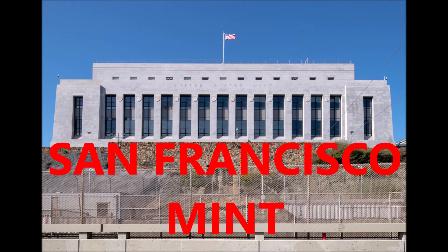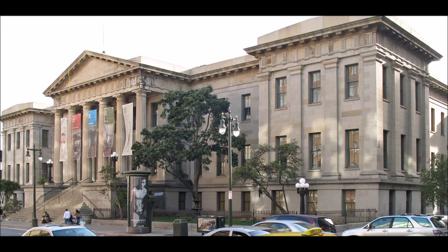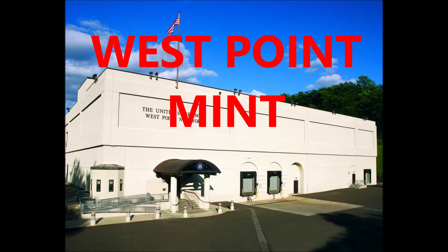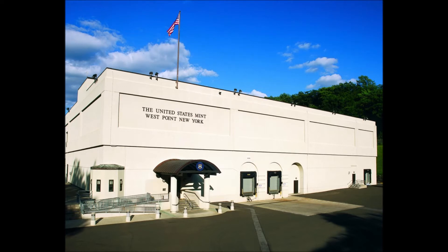The San Francisco Mint produces regular and silver coinage, but ceased doing this in the 1970s. And the West Point Mint produces all bullion coinage, including proof coin sets.